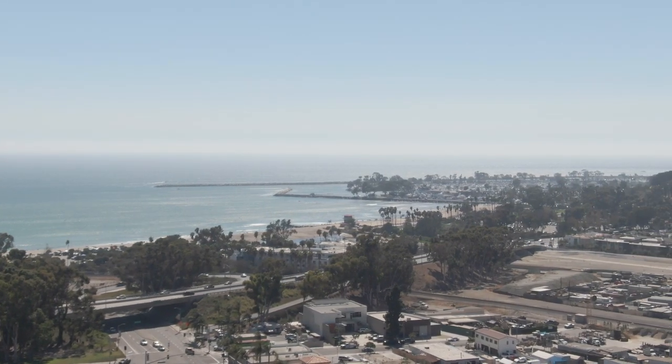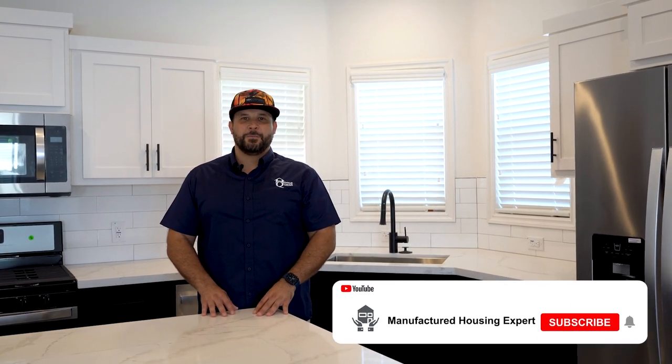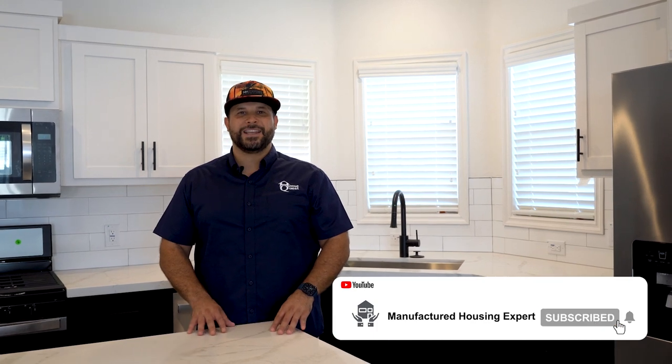You're going to love this home and this community. If you're new to the Manufactured Housing Expert channel, make sure you hit the subscribe button and ring that bell to be notified when we premiere new videos every week. We also appreciate all the love you can give by hitting that like button. Let's go take a tour of this brand new Silvercrest Summit Series — three bedrooms, two bathrooms manufactured home.